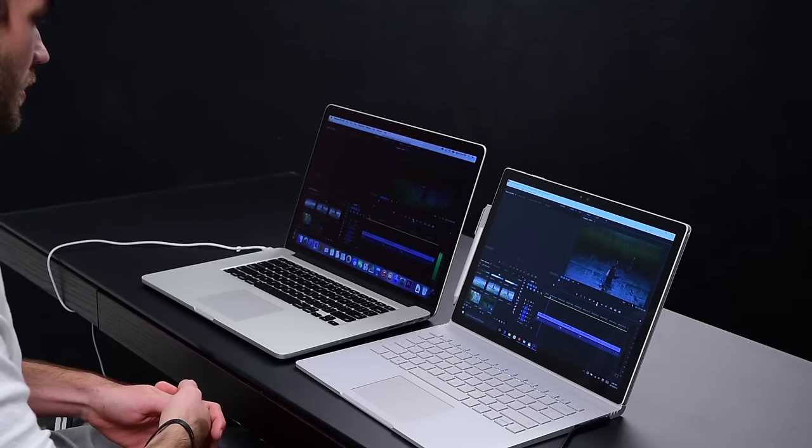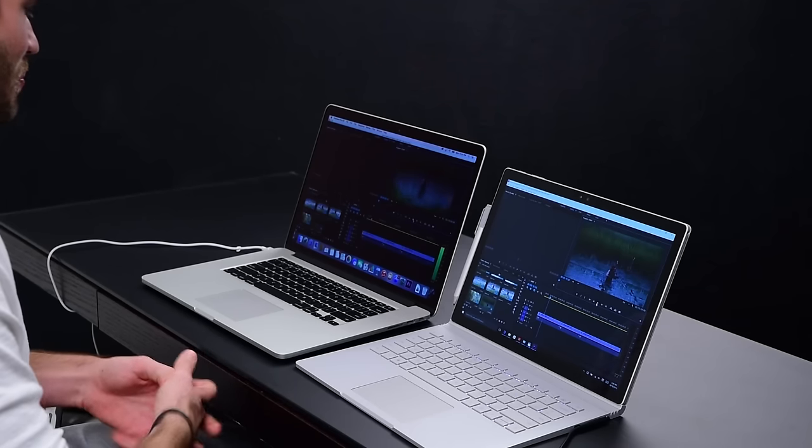It's definitely lagging. So the Surface Book at full resolution in Premiere cannot smoothly play back 4K footage. Let's try the MacBook Pro. The footage on the MacBook Pro looks perfect in full resolution. That is a huge difference in both of these computers right off the bat. Because in all honesty, Premiere is the program that I'm using every single day that does sometimes give me issues just like I'm getting here on the Surface Book.